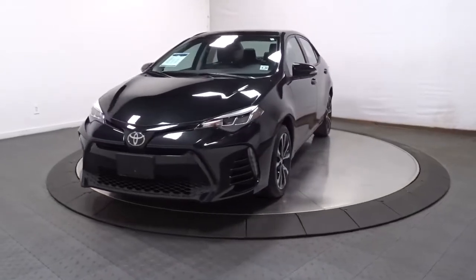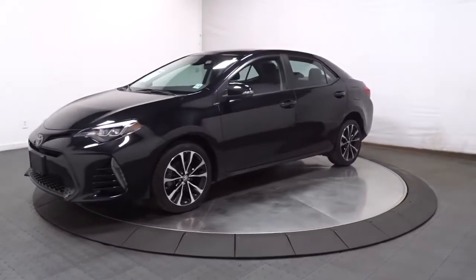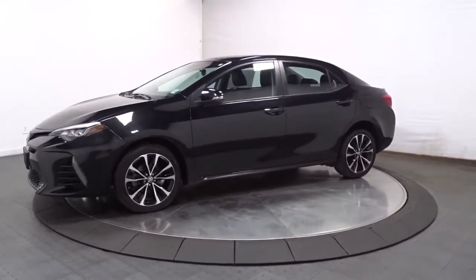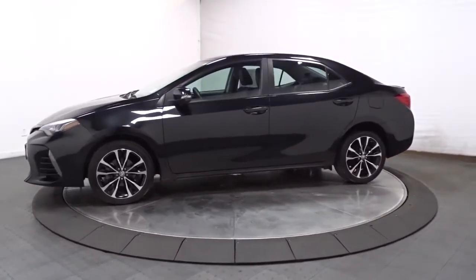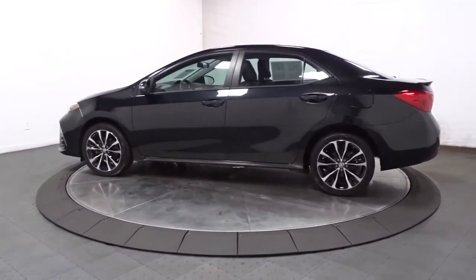Hop into the 2018 Toyota Corolla. With less than 15,000 miles on the odometer, this vehicle stands out from the rest. This vehicle delivers the style, comfort, and efficiency you need to meet the needs of today's lifestyle.